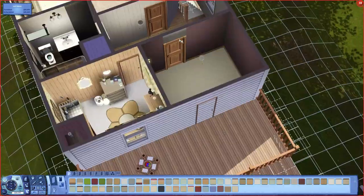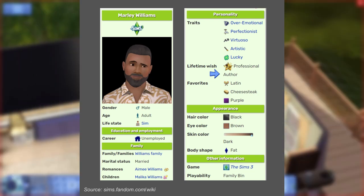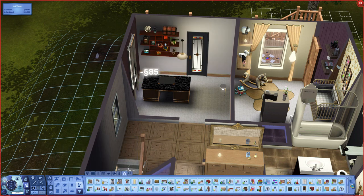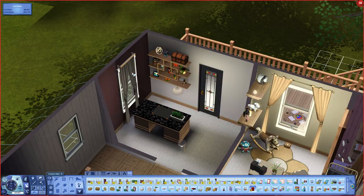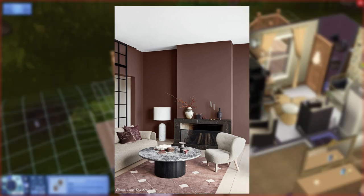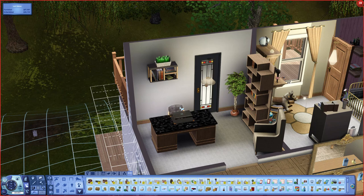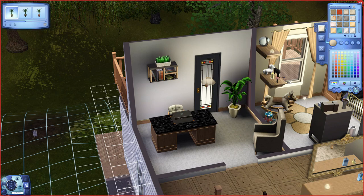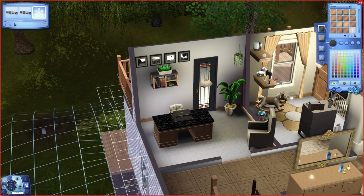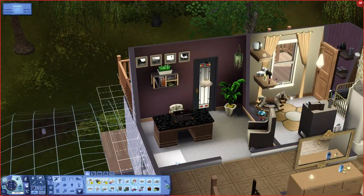The next little bedroom will actually be an office for Marley. His lifetime wish is professional author — to earn 4,000 simoleons per week in royalties from books — so he needs a place to write. Since his favorite color is purple, I sort of broke from the otherwise very light color palette of the house just for this room. I initially just had it on an accent wall, but I end up doing all four walls in purple and then black and white for most of the other features. The purple is really warm, almost brown, so even though it's a richer color, it still feels pretty natural.